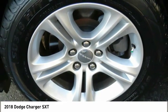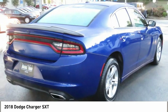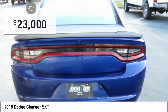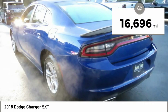Peace of mind comes standard with Charger's 5-star government front and side impact crash test rating, and is priced below $25,000. This vehicle has less than 20,000 miles.